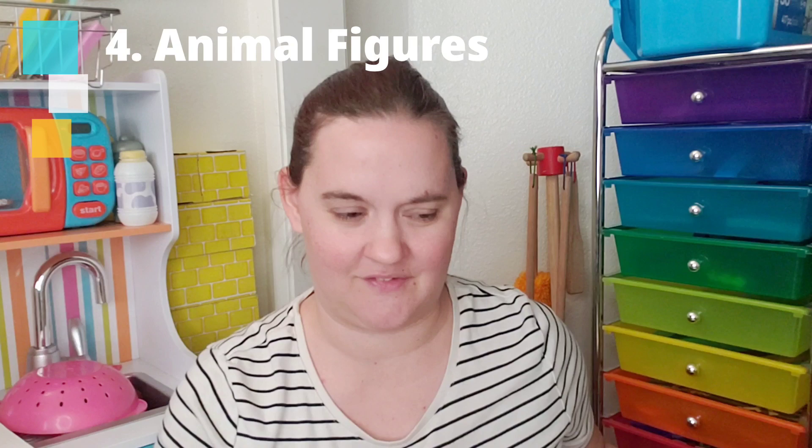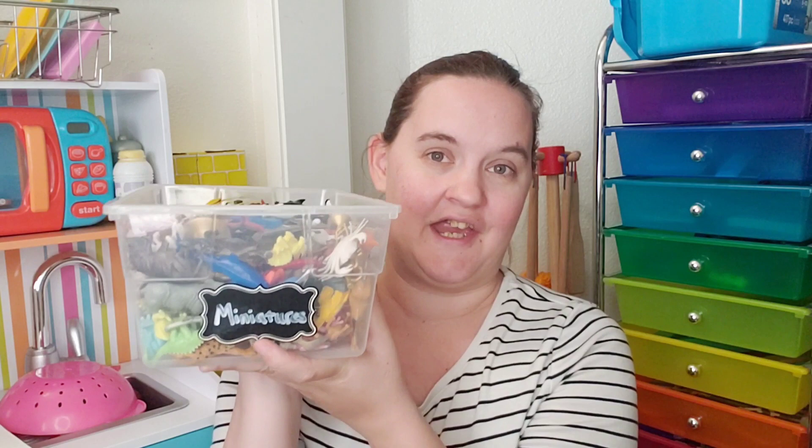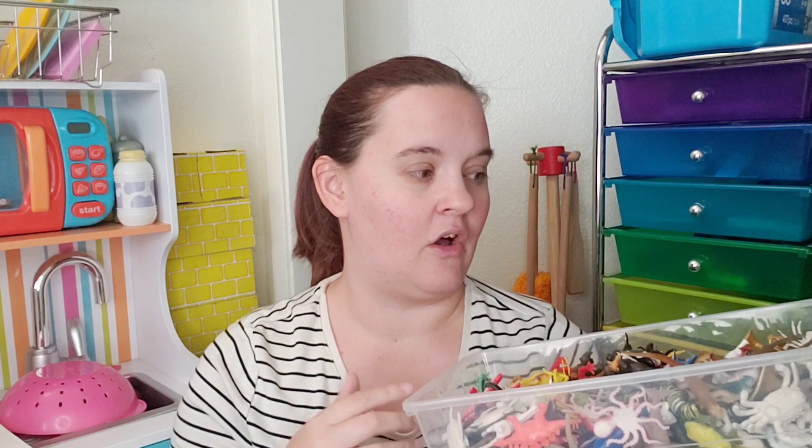Speaking of animal figures, that is another item everyone should have in their stash. I have both miniature animal figures — a whole box full — and a whole drawer of large ones. We've been using these since my kids were toddlers. The little ones are mostly from Safari LTD tubes or the Terra by Batat brand at Target, and random sets from the Dollar Tree.